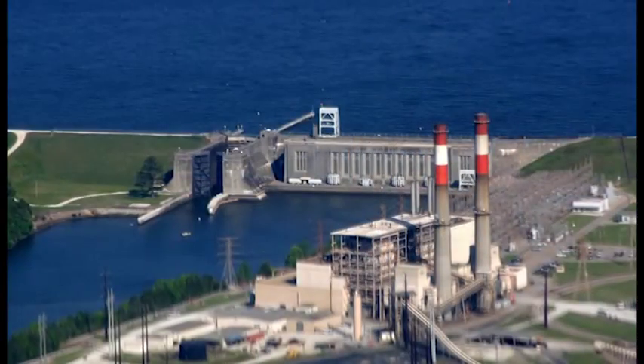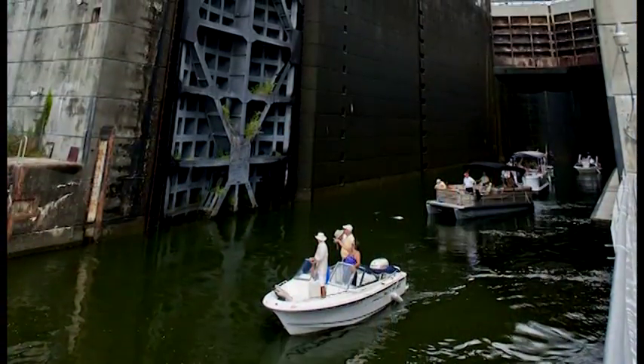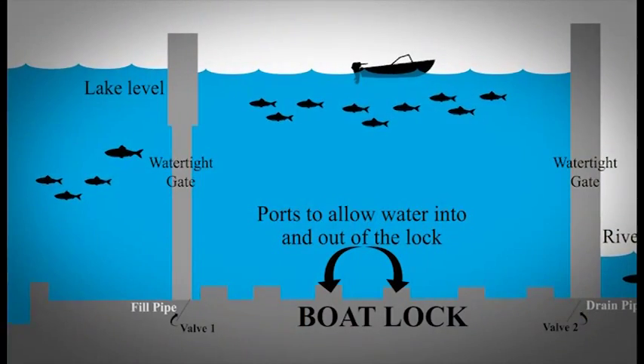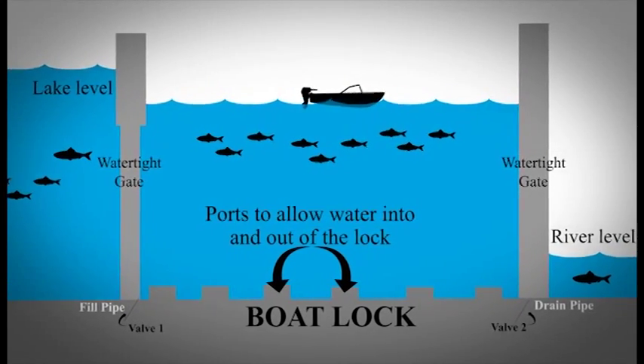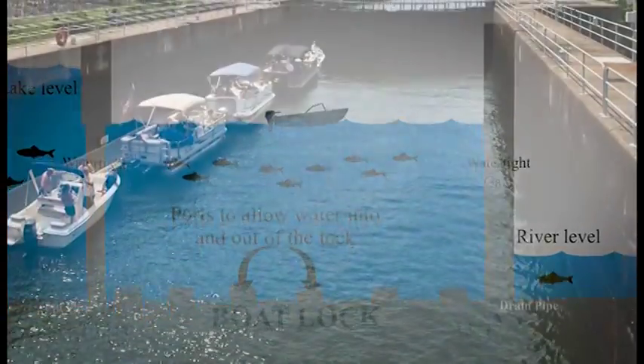Normally striped bass would eat blueback herring and shad, and they had to get the fish in there otherwise those sport fish would die. But the bass, shad, herring, and other fish managed to survive, thanks in part to the navigational lock in the Panopolis Dam. In 1944 there were huge numbers of them gathering at the Panopolis Dam, and they started passing the shad, herring, and other species at the lock. It was lucky that they were able to pass millions of them, and that's what kept the population going.